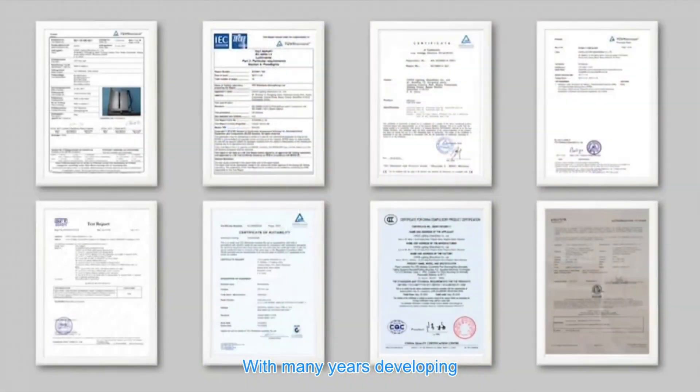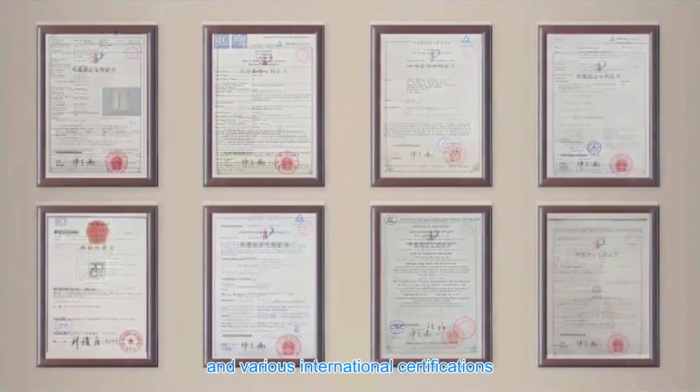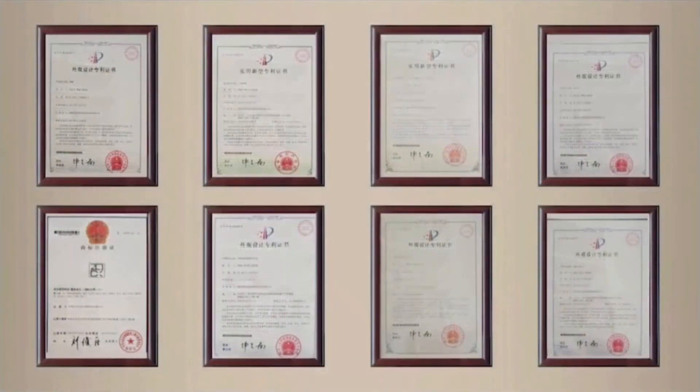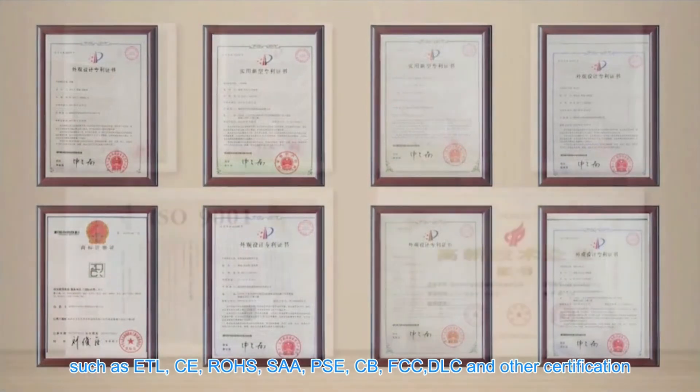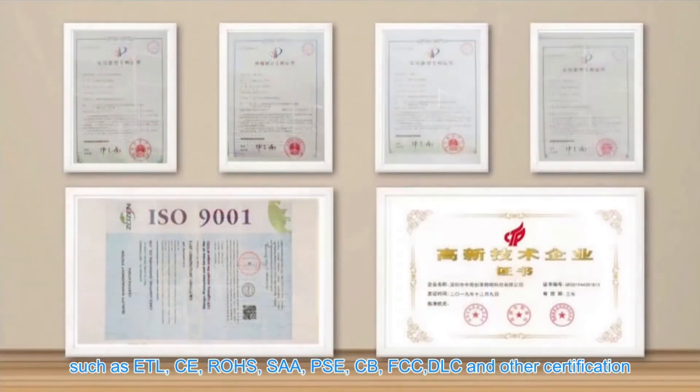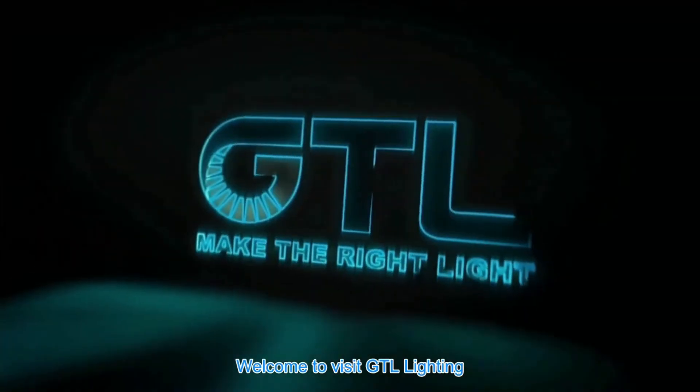With many years of development, GTL Lighting has more than 50 product patents and various international certifications, such as ETL, CE, ROHS, SAA, PSE, CB, FCC, DLC and other certifications. Welcome to visit GTL Lighting.